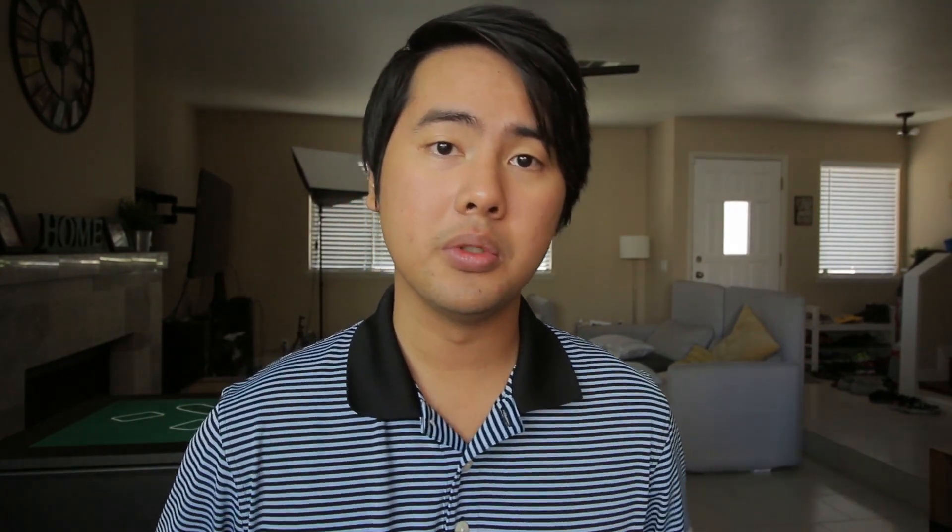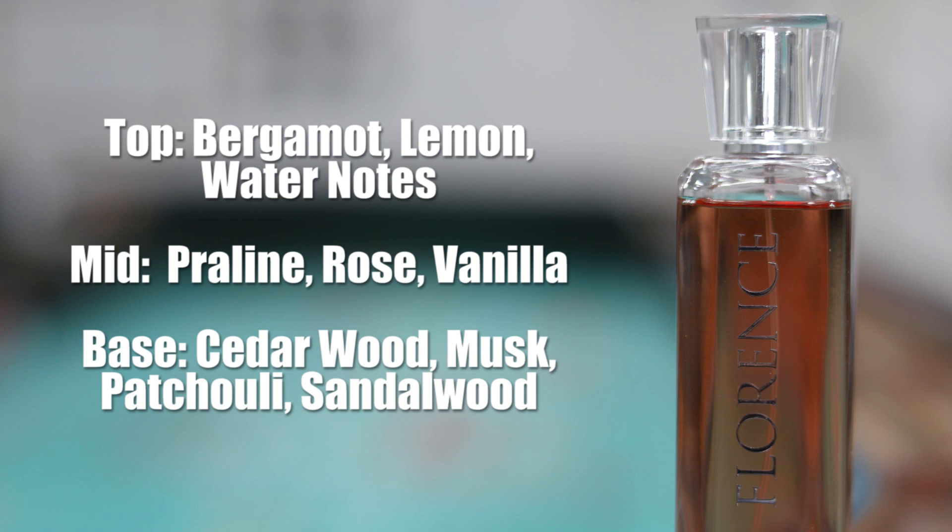Hi guys, my name is Timmy and today we're going to talk about another fragrance from Swiss Arabian's exotic collection. This one is called Florence. I have the fragrance sprayed right here and let's jump right into the notes.